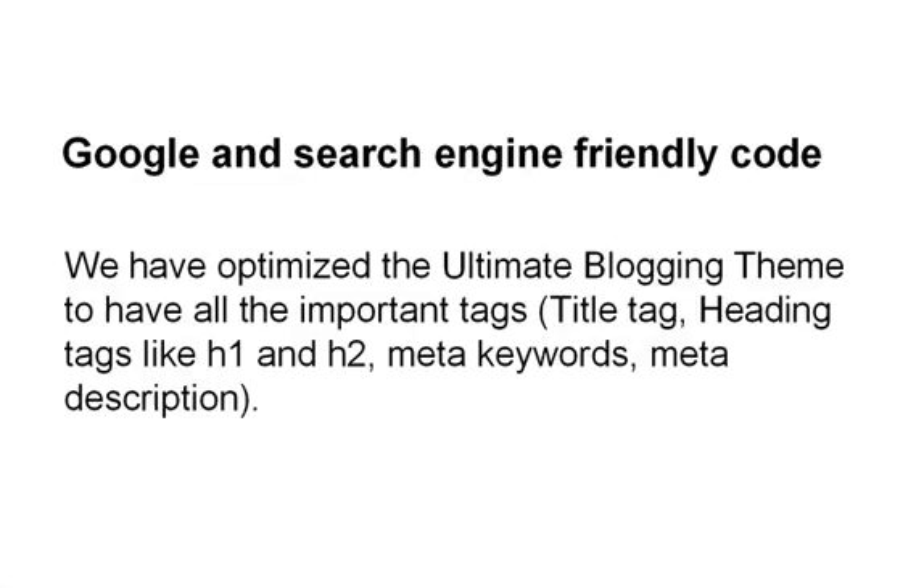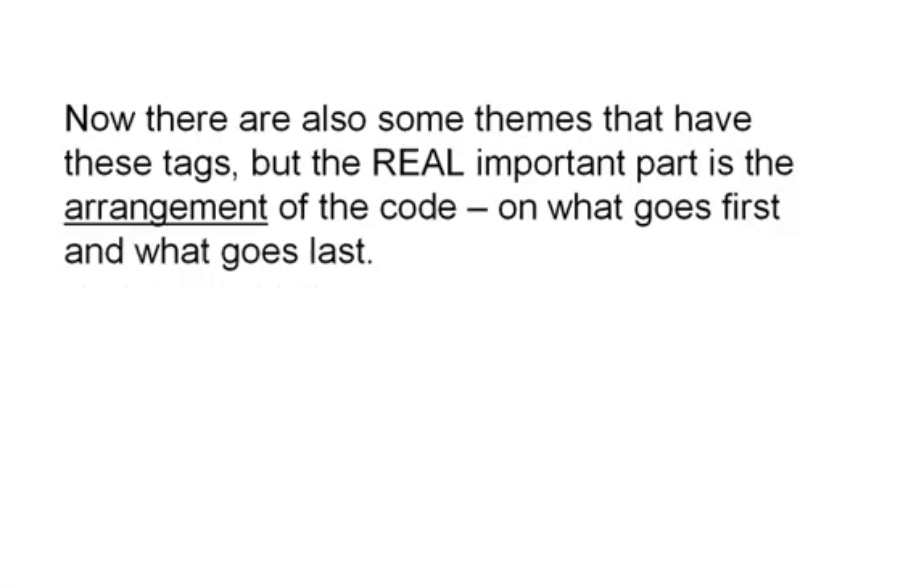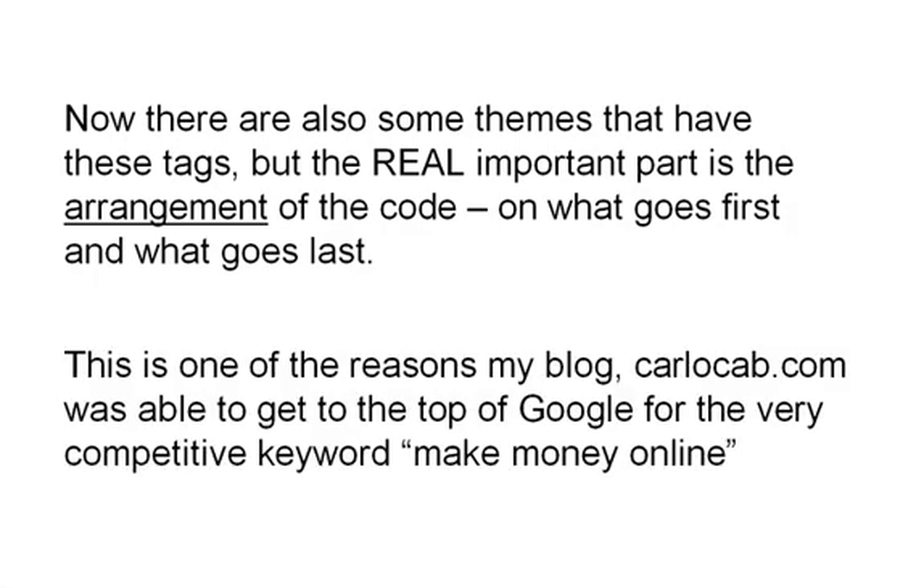Google and search engine friendly code. We have optimized the Ultimate Blogging Theme to have all the important tags: title tag, heading tags like H1 and H2, meta keywords, meta description, and more. Now there are also some themes that have these tags, but the real important part is the arrangement of the code — what goes first and what goes last. And this is one of the reasons my blog, KarlOcab.com, was able to get to the top of Google for the keyword 'make money online.'